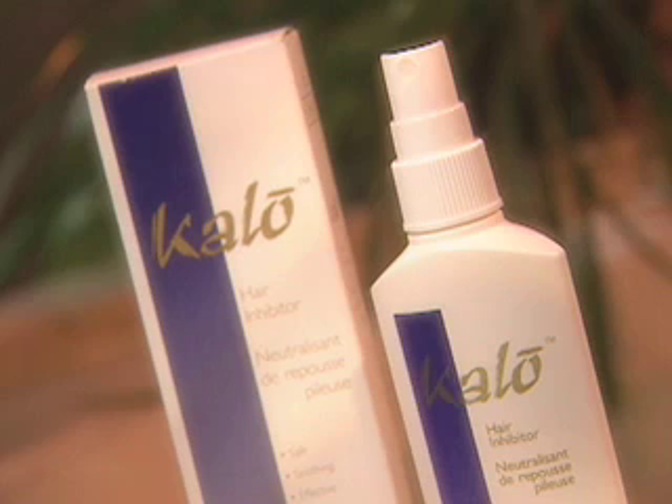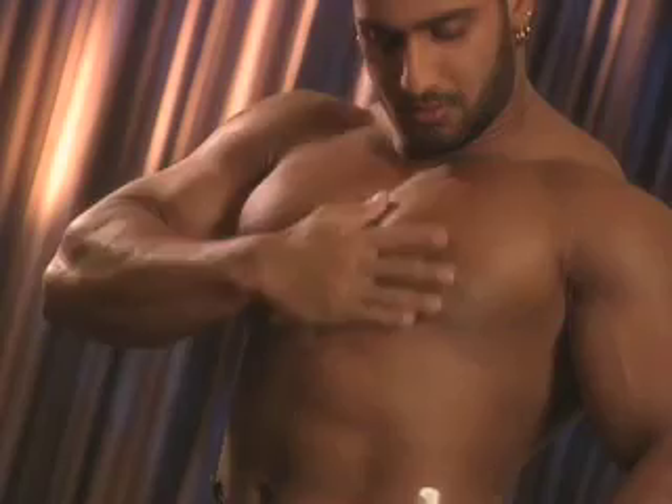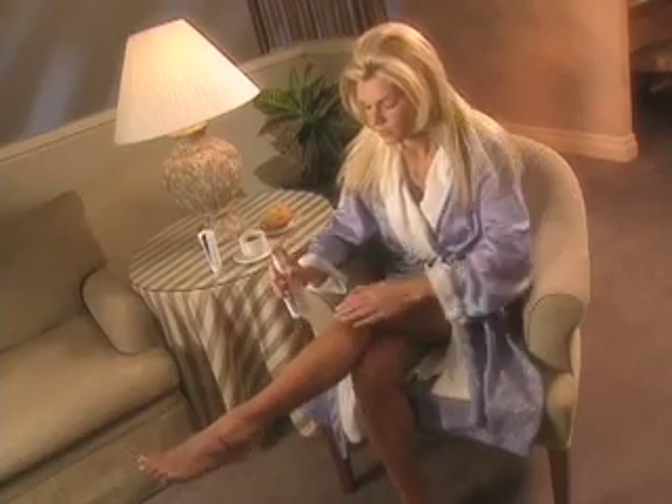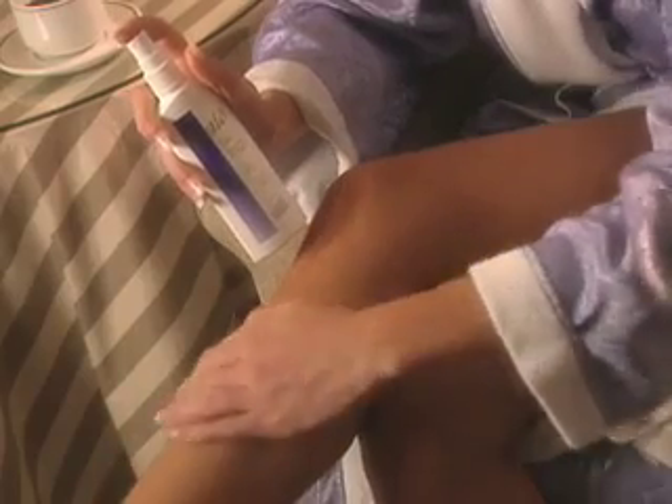There's no need to use Calo again until the next hair removal session. When properly used, 10% of hair in the treated area will not grow back. Each time you use Calo, the hair will come back finer, weaker, and slower until the hair is completely gone. Once the hair is gone, it is gone. You will never need to deal with waxing, tweezing, laser, or electrolysis again.